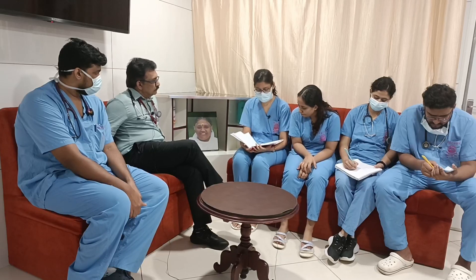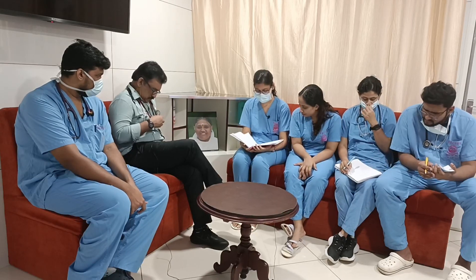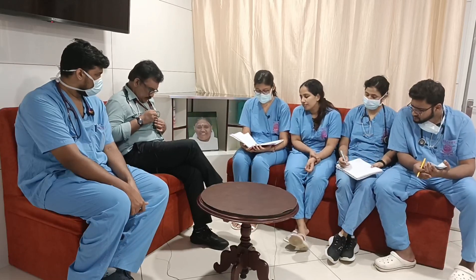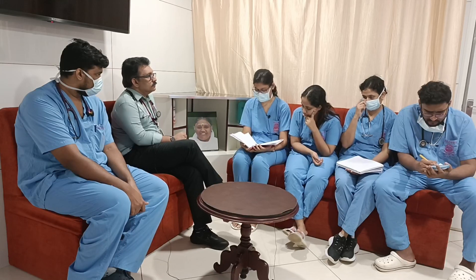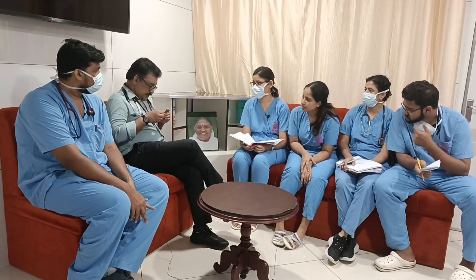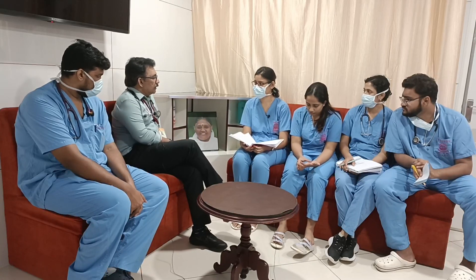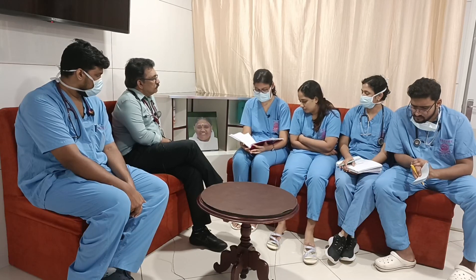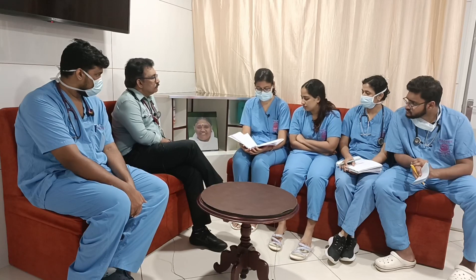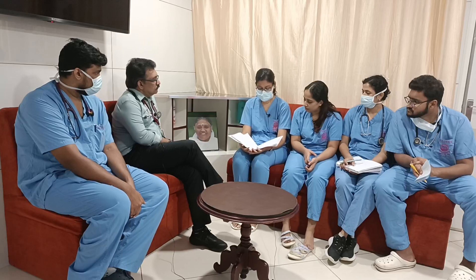On SAMPLE history: 28-year-old man, known case of depressive disorder, presented to the ER with alleged deliberate self-harm by consuming a mouthful of organophosphorus poison containing cypermethrin and quinolphos. Exact quantity not known. History of vomiting immediately after intake, loose stools, salivation, generalized weakness. No history of co-ingestion. He was taken to a local hospital where gastric decontamination, activated charcoal wash, intubation in view of dropping GCS, atropine and PAM infusion, antibiotics, and supportive measures were initiated before referral.